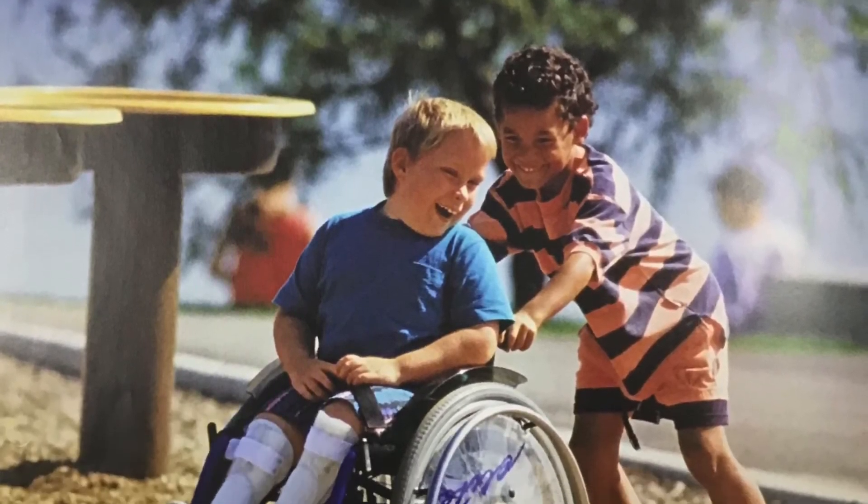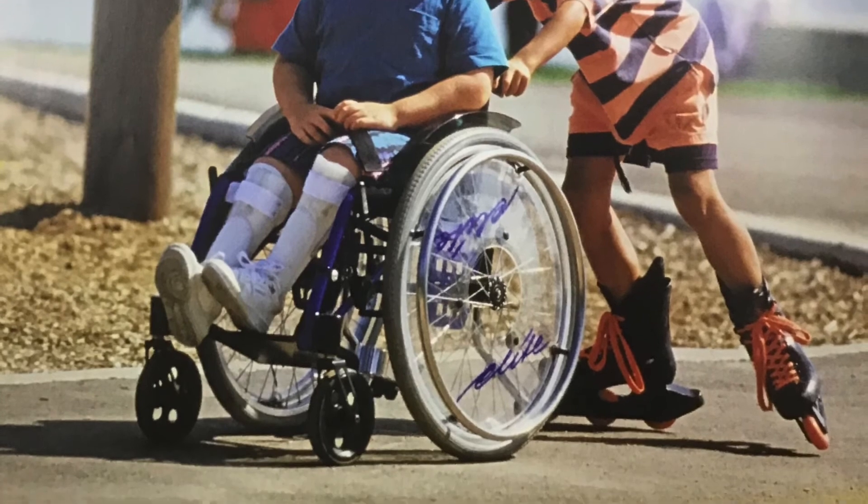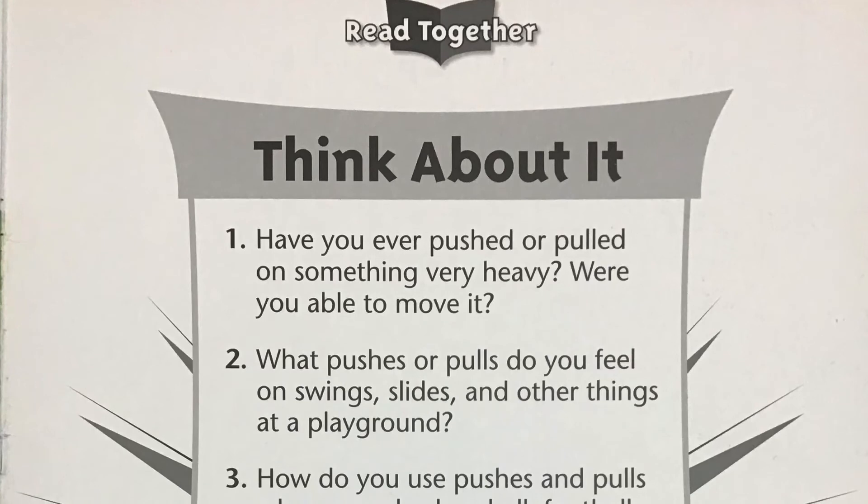Every day we push and pull many things. Now that we've listened to the story, let's think about what we've learned.